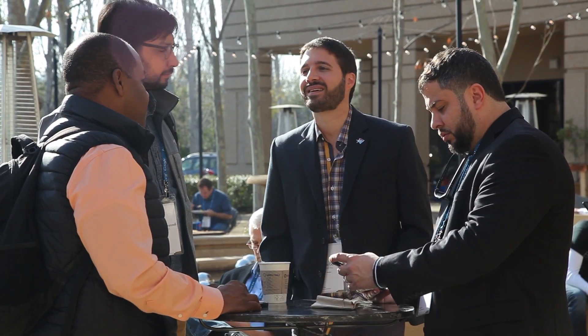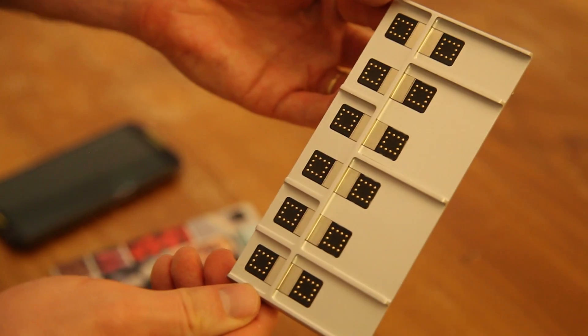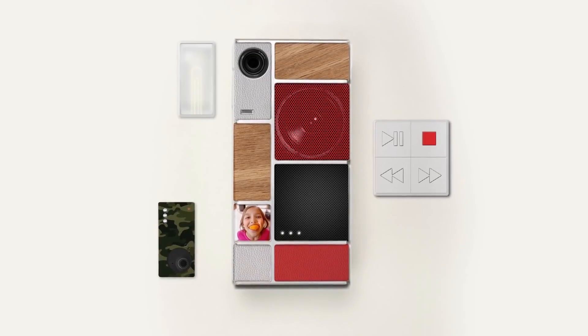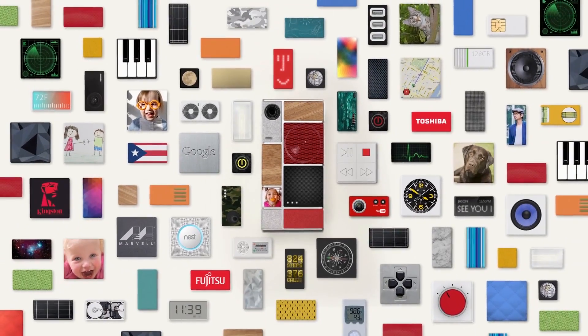Developers really are what makes Project ARA tick. Google itself — the Google ATAP team — is developing the endoskeleton frame, which is what's at the core of the device, but doesn't in and of itself provide any user-facing functionality. So everything in the device comes from modules that will be created by third-party developers. That's why these kinds of developer events are super, super important to the ultimate success of the ARA platform.